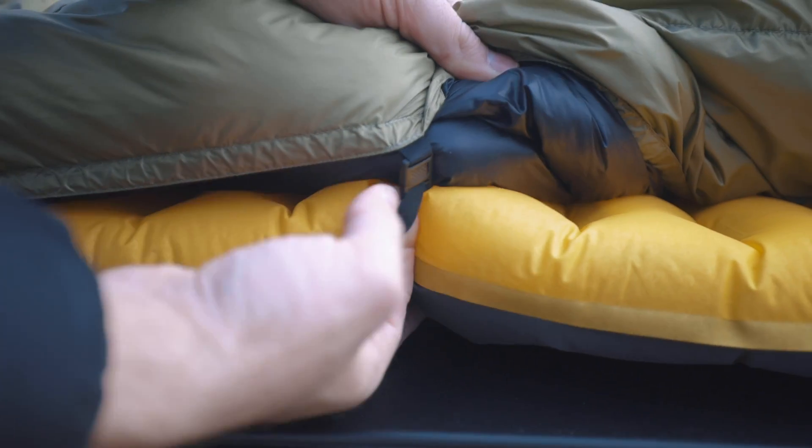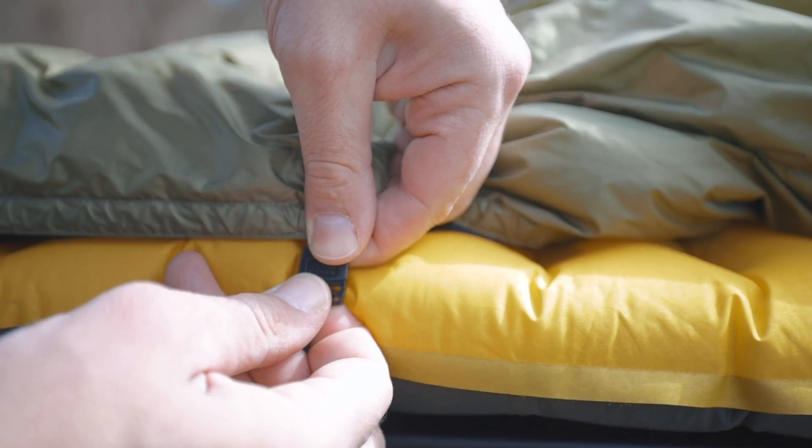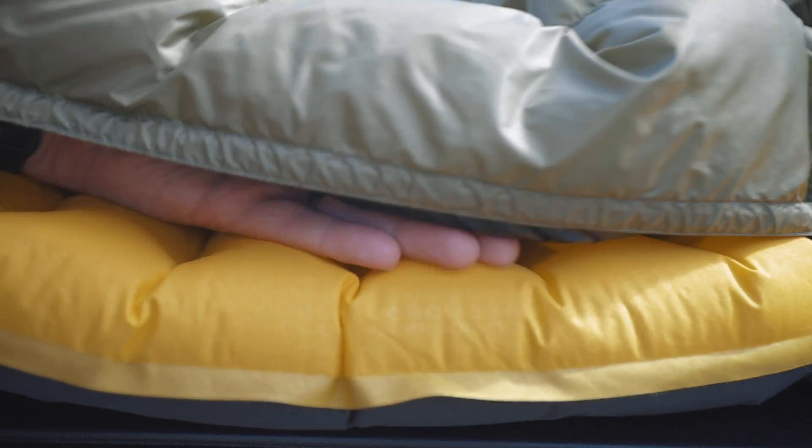Pad straps are typically some sort of shock cord or elastic band that wraps around your sleep pad, with little buckles or toggles on each side that match up with buckles or toggles on the quilt. That makes the quilt wrap around to the side of the sleep pad so it stays in place when you roll around. People will tell you pad straps eliminate draft altogether, but that's not true — those elastic cords stretch as you move, and even a tiny sliver of gap will let draft in. You may not feel it right away, but after half an hour or an hour you'll start to get cold and it will wake you up.